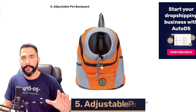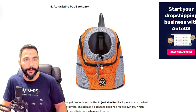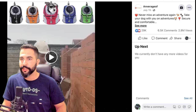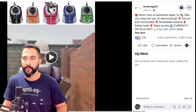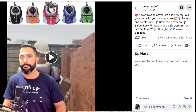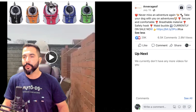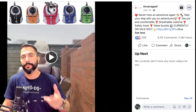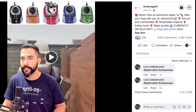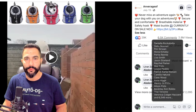Product number five is adjustable pet backpacks. These are backpacks designed for pets — the animal can stick their head out through breathable holes. These are selling a lot right now. The seller's Facebook ad has 29,000 likes, 6,500 comments, and 2.8 million views. The ad copy mentions 'Never miss an adventure again — secure and comfortable, breathable material, safety hook, waist buckle.' The copy has typos and poor formatting, yet still drives enormous engagement.